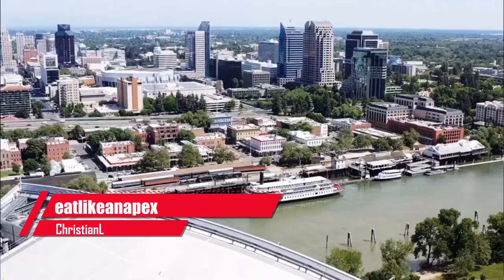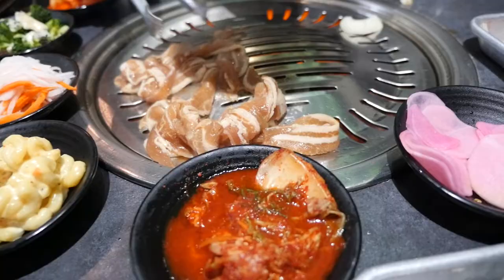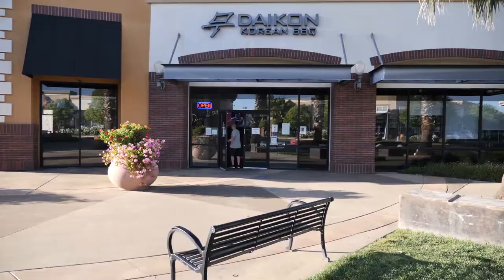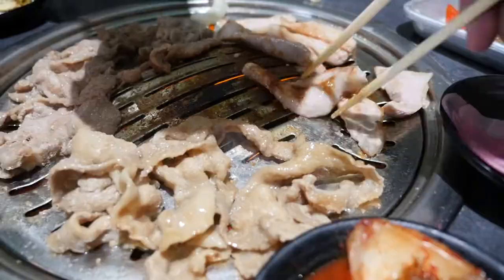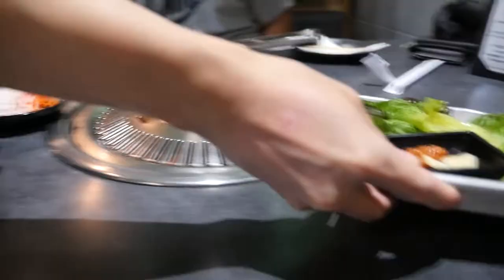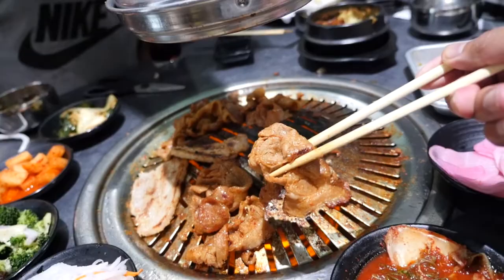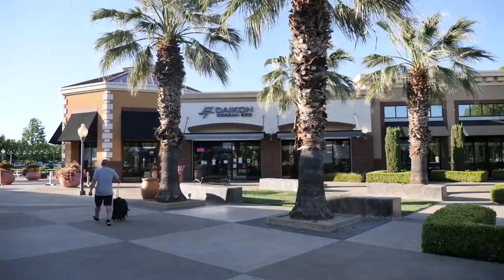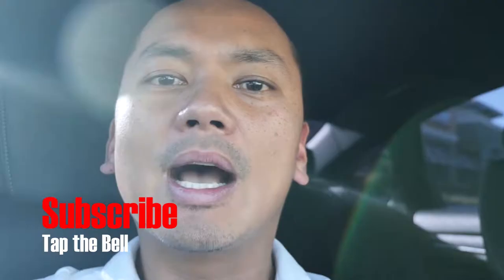Hey, what's up everybody, it's Christian L here with Eat Like an Apex. We are in Sacramento — well, part of Sacramento called Natomas. I'm here with my buddy Stephen today. We're gonna check out a restaurant called Daikon, which is Korean food — and not only Korean food, but it's one of those Korean barbecue grills where you can grill your meat on the table. Excited to try this Daikon spot out here in Natomas. I'm gonna show you everything in this video of Daikon in Natomas, California.